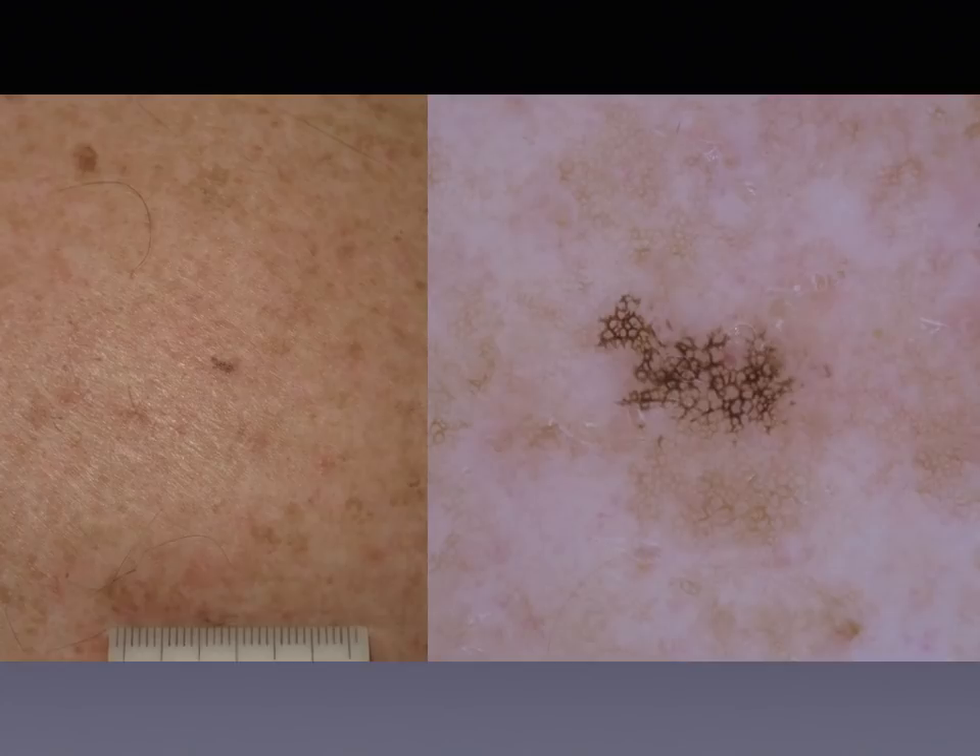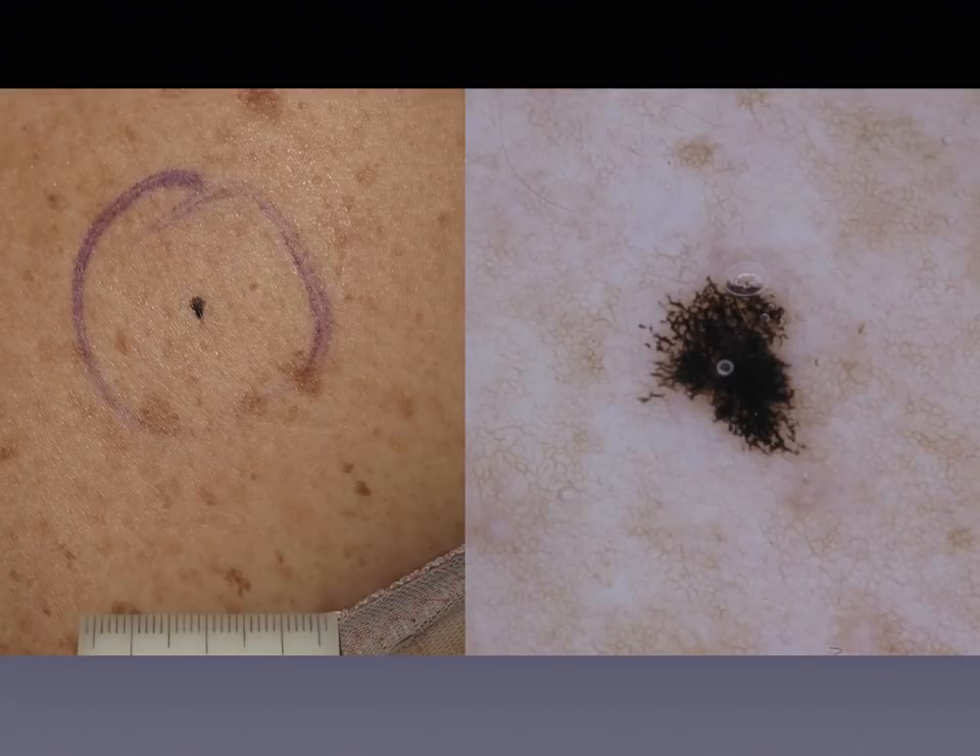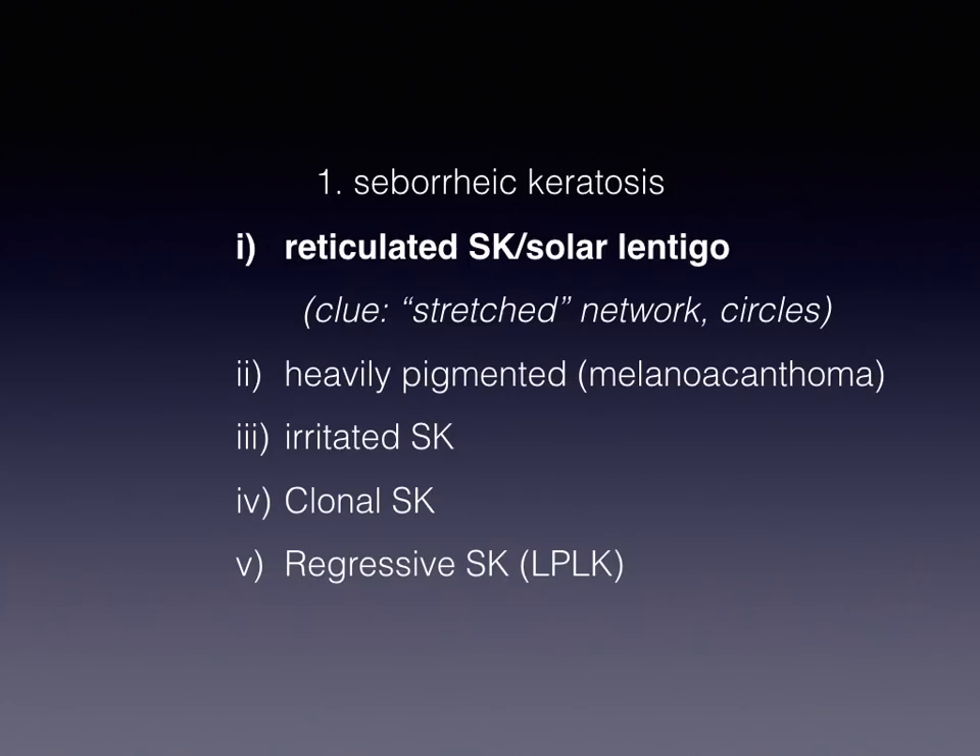A specific subtype of solar lentigo is the so-called ink spot lentigo, which is nothing more than a solar lentigo that is heavily pigmented. And the network is again abruptly cut at the border. Another example of ink spot lentigo with the abrupt ending of the heavily pigmented network. So the clue for reticulated SEK and solar lentigo is this so-called stretched network with large holes or even circles.